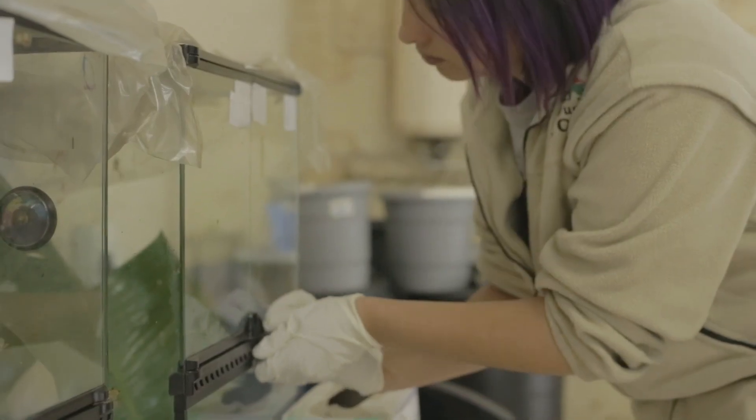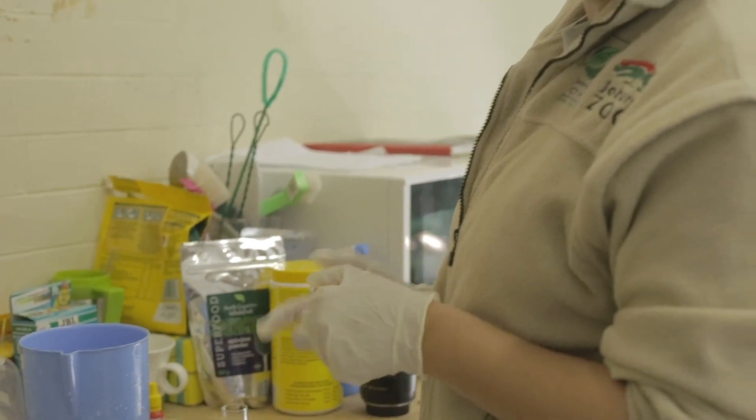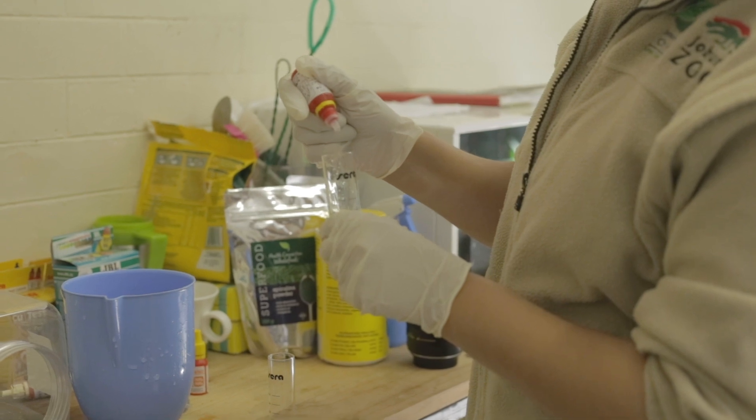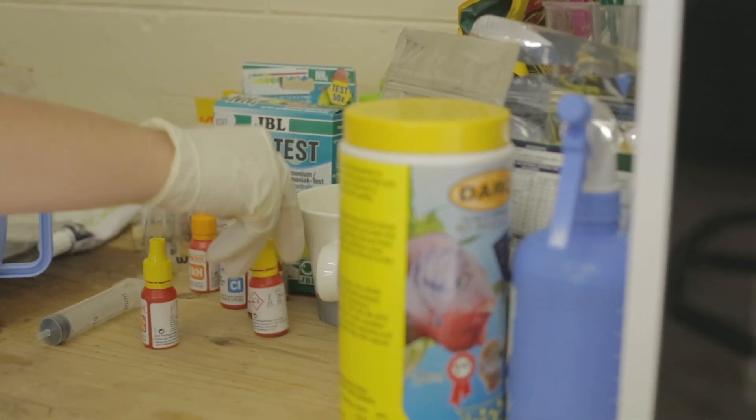Once we arrive in the mornings, we first use torchlight to check that all the frogs are still okay and that everyone survived the night before. From there, we put on our gloves and we test the water quality. We only use RO water, which is reverse osmosis water. Basically, this means that the water has gone from the tap through a filter — there's no chlorine in that water and the pH is perfect for them.